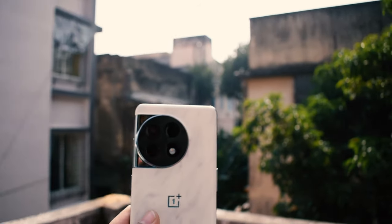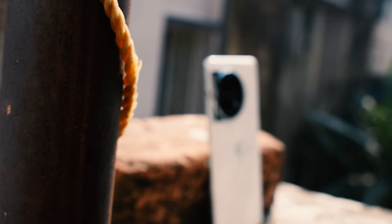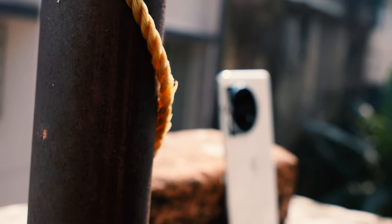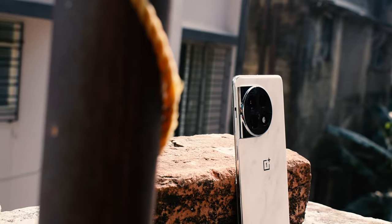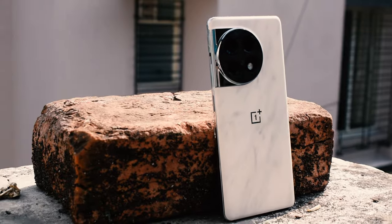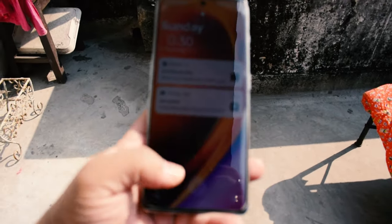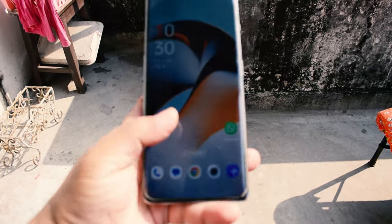Next, let's talk about charging — the OnePlus 11R features 100-watt fast charging, and the fast charging cable and charger come inside the box. It's equipped with a 5000mAh battery, which is a game changer. It has saved me during those moments when I needed a quick boost, and the convenience of rapid charging cannot be overstated.